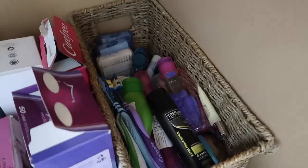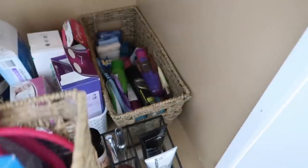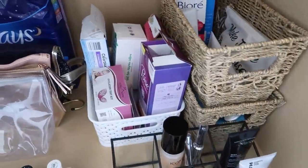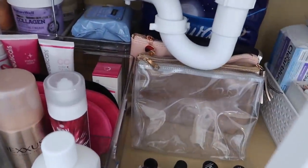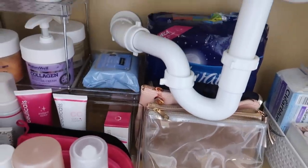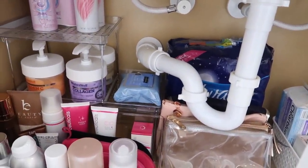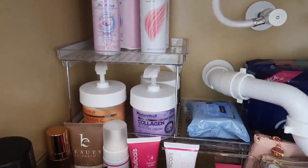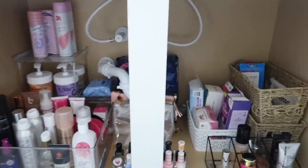And then I have travel products right there, so I can just bring that basket out if we're traveling and I need shampoo or deodorant or something. I have pads and ovulation strips and stuff in there. Extra toiletry bags, extra pads — those are left over from after I gave birth to Grayson. I have extra shaving cream, body lotion, and makeup wipes back there.